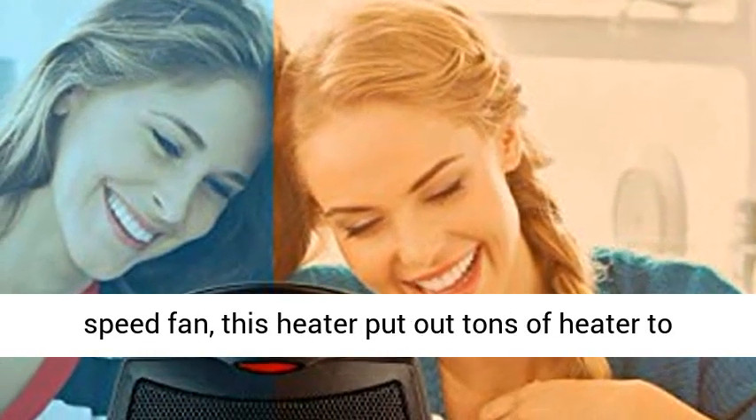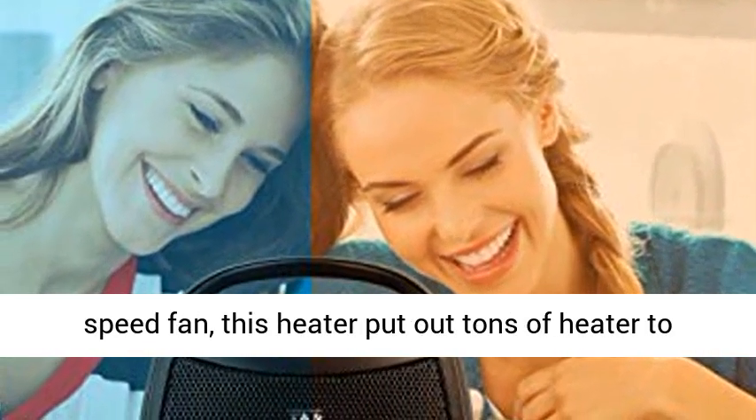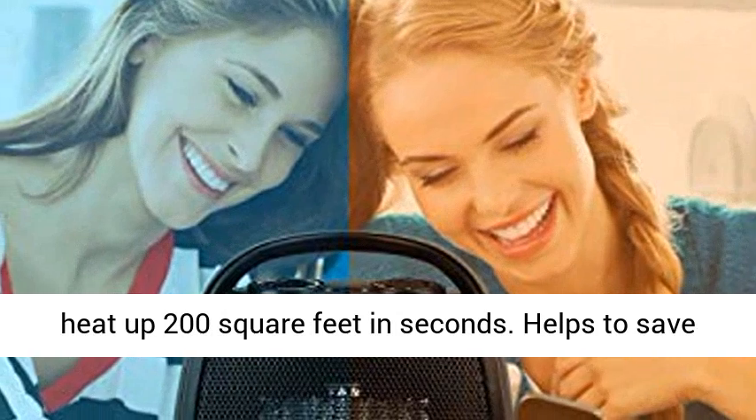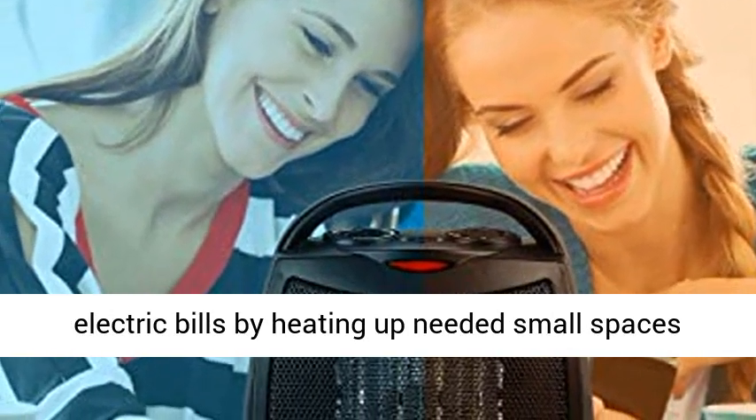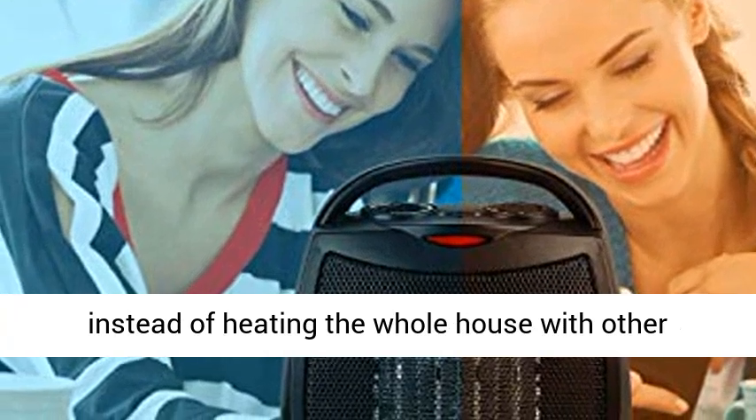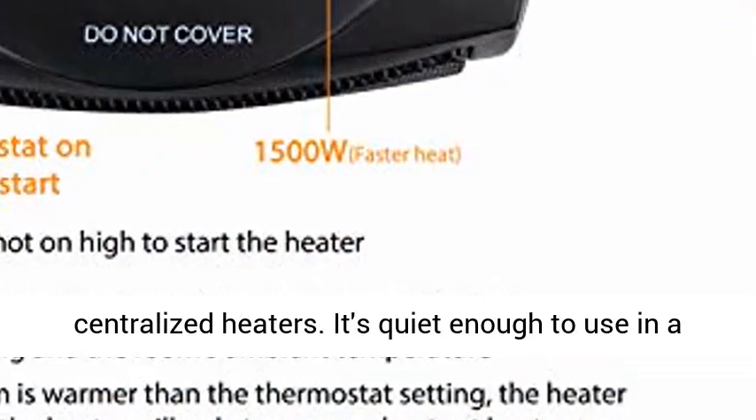Energy efficient heater — with PTC ceramic heating technology and a high-speed fan, this heater puts out tons of heat to heat up 200 square feet in seconds. Helps to save on electric bills by heating up needed small spaces instead of heating the whole house with centralized heaters.